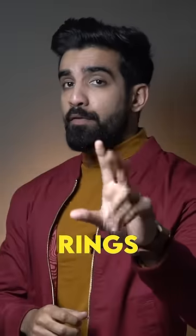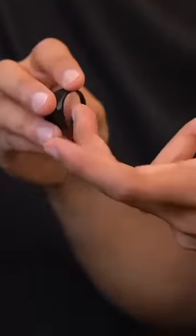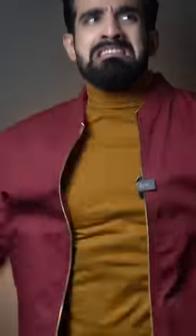When it comes to rings, the biggest confusion is which one goes on which hand and which finger. When it comes to the wedding ring, the right hand's third finger is correct. This is not about a girlfriend — we are talking about the wedding ring, so it's important to know this.